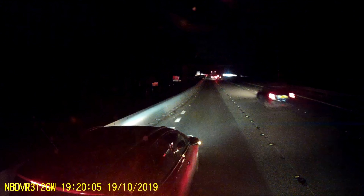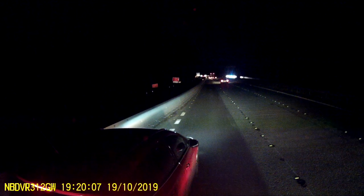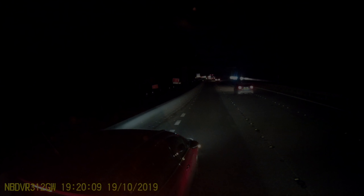He nearly got it stopped, but not quite. So what part did the actual camera play in this? Let's have a look.